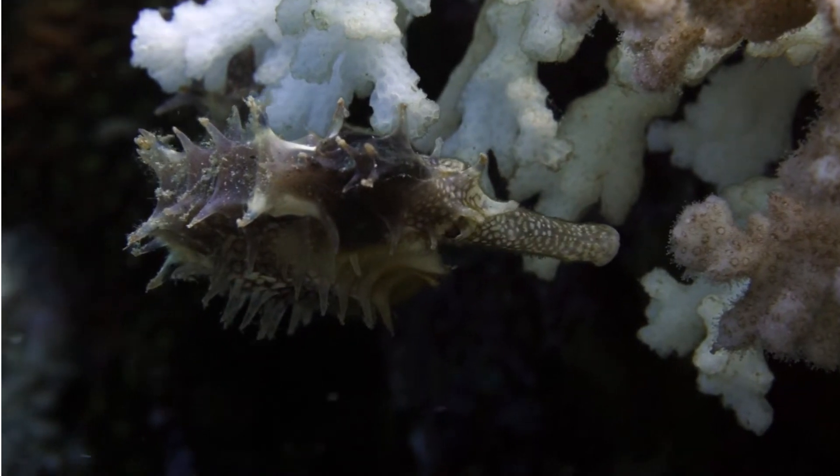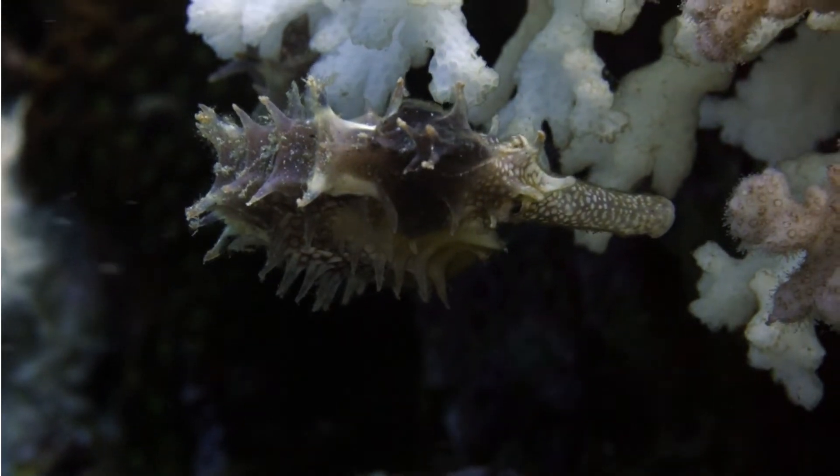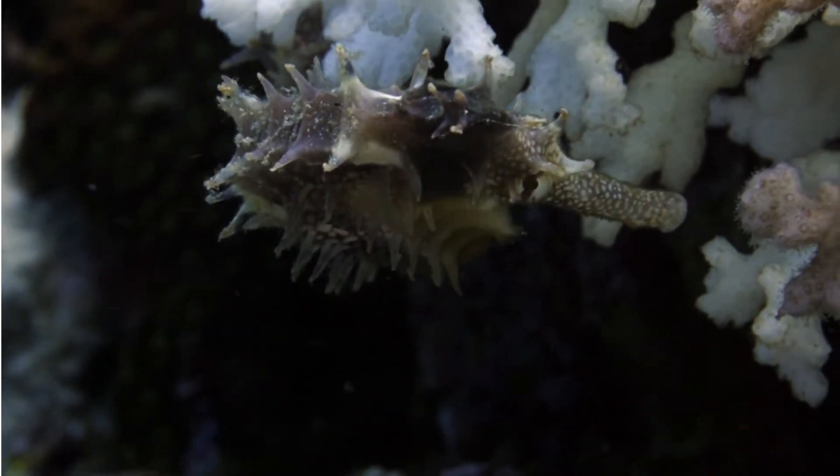For instance, H. capensis, the Cape seahorse, is endangered due to its limited habitat distribution in the estuaries of South Africa. The hippocampus genus is listed in Appendix 2 of CITES.